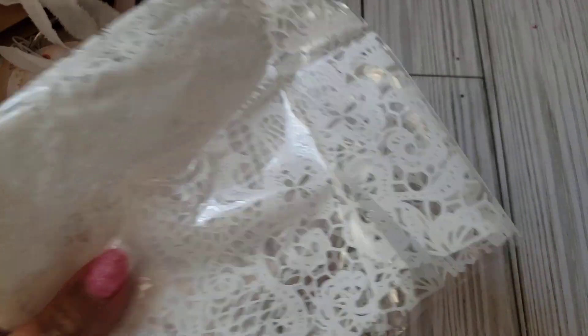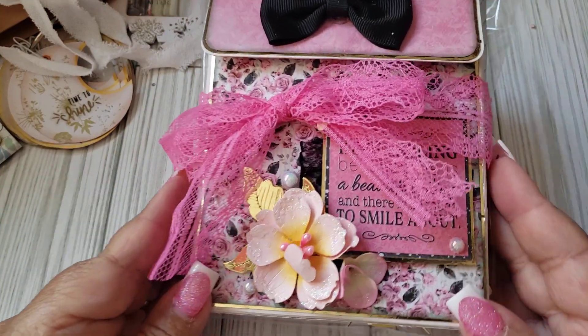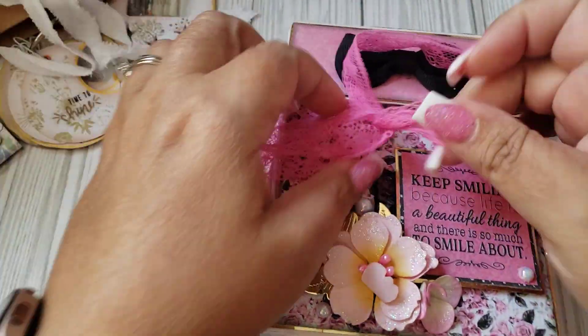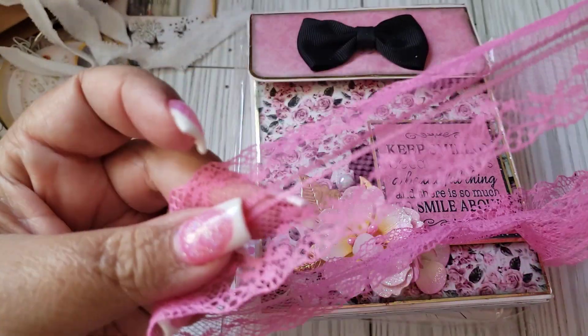Thank you so much, Penny, for all the extras — you did not have to. I'm going to be sharing, and saving these bags. And the next one is from Brenda Santiago. By the name, I'm not for sure if she has a YouTube. So look at her little packaging here. Loving this trim — so pretty. I love that lace.